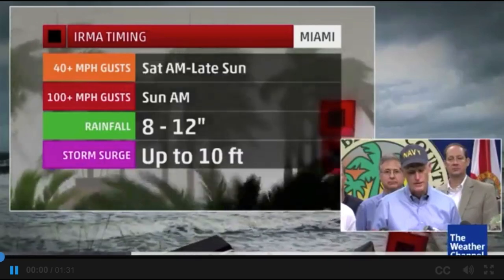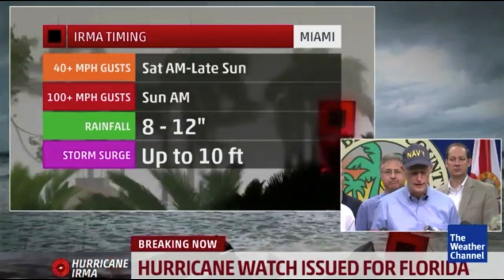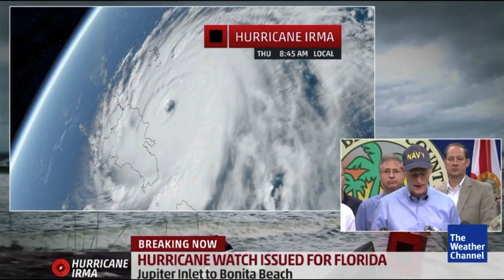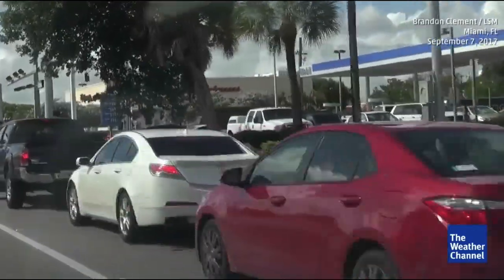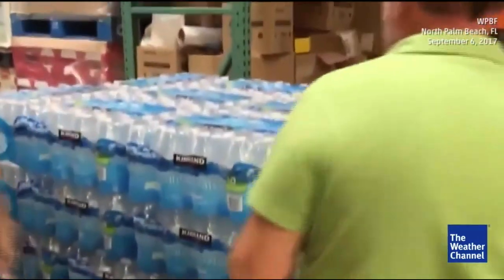The size of this storm — it is wider than the entire state of Florida and could cause major life-threatening impacts from coast to coast. Governor Rick Scott speaking on Hurricane Irma — you hear the seriousness in his voice, and for good reason. Already the most intense Atlantic hurricane in 12 years, posing a dangerous threat to Floridians, Georgians, and Carolinians going into this weekend.